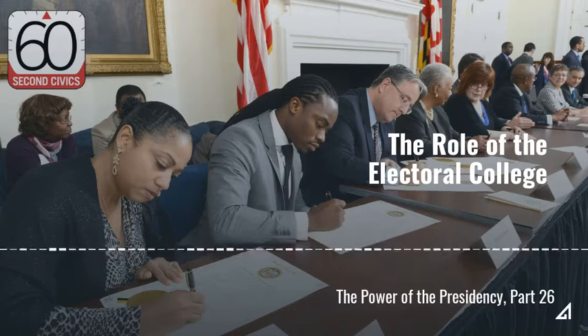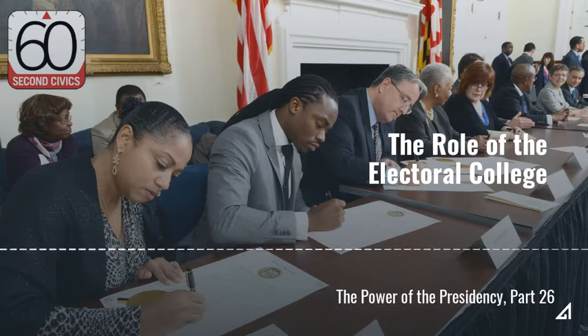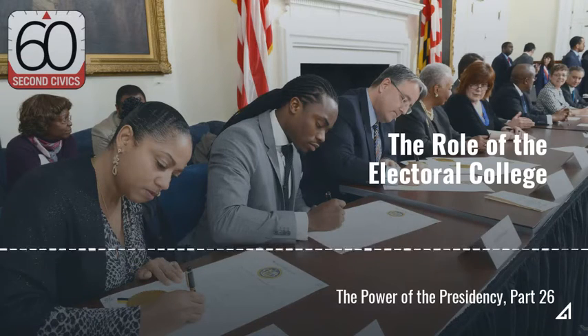Each state has a number of electors equal to the number of U.S. senators — two for each state — plus the number of U.S. representatives, which varies according to the state's population.